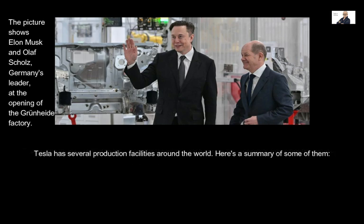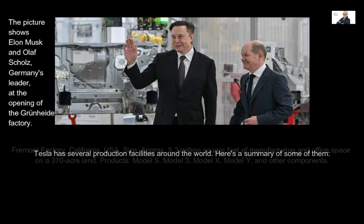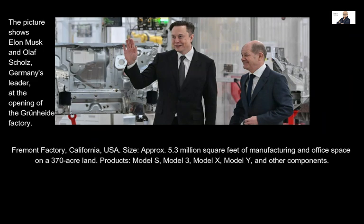Tesla has several production facilities around the world. The Fremont Factory in California, USA, covers approximately 5.3 million square feet of manufacturing and office space on a 370-acre land, and produces the Model S, Model 3, Model X, Model Y, and other components.